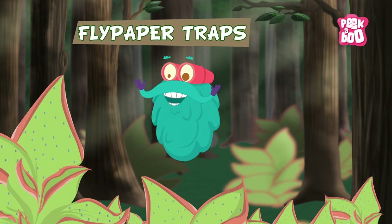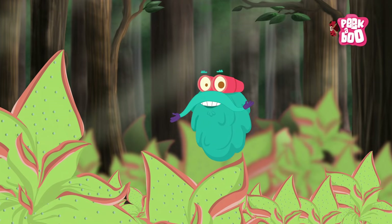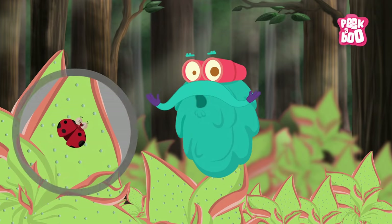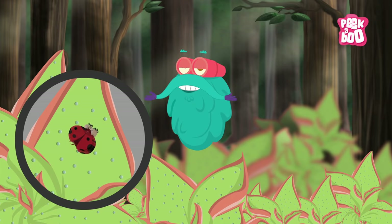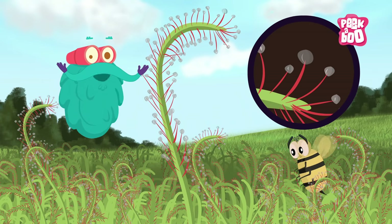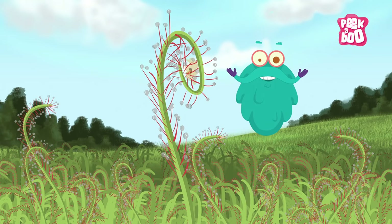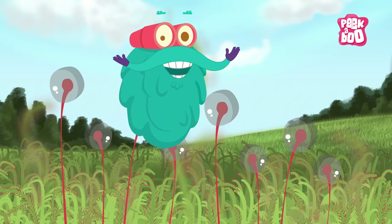Flypaper traps: some have leaves covered with a sticky substance on which the prey gets caught, and these plants also digest their prey through their leaves. Other kinds of flypaper traps use tentacle-like stalks covered with glands to trap and digest insects, with digestive fluid on their stalks to absorb nutrients.